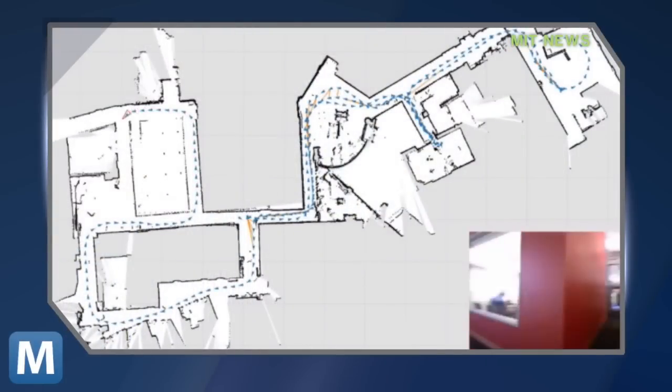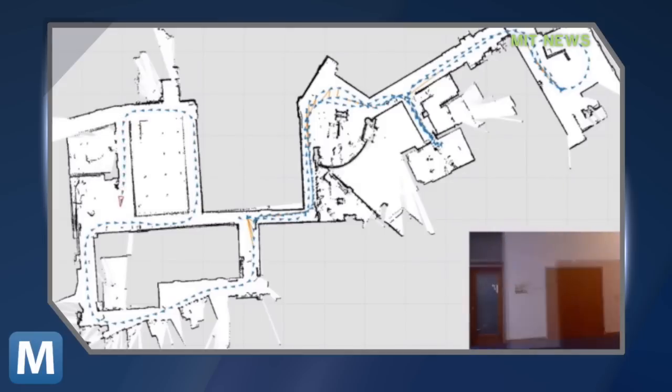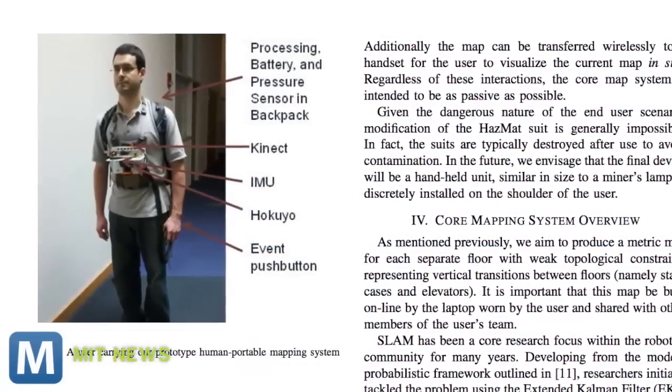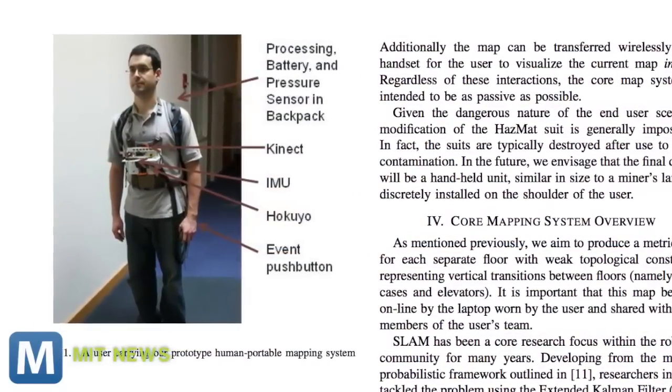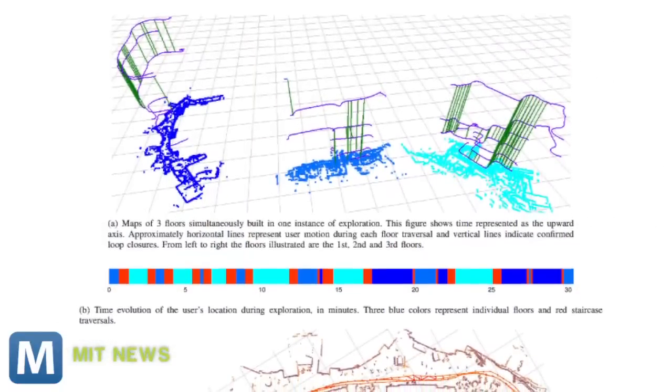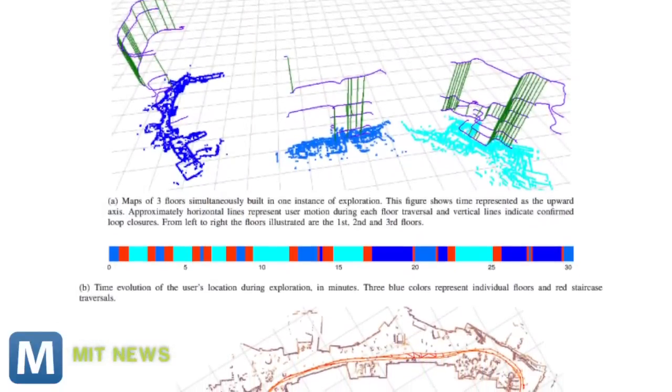It can act as a second pair of eyes, generating a virtual map of the user's surroundings. The SLAM sensor can scan a 270-degree arc in front of the user. A light detection laser combines depth and visual data generated with the help of Xbox Connect. Then, a laptop carried by the firefighter or paramedic processes the final 3D layout.